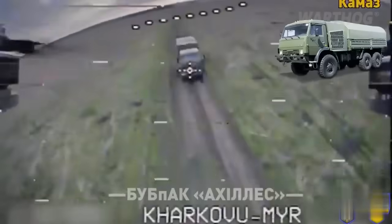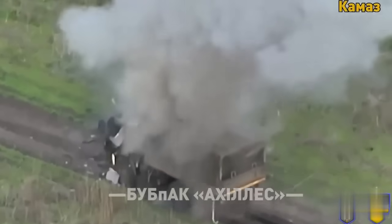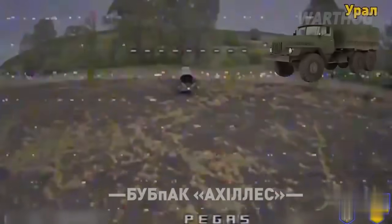Drone pilots from the 92nd Assault Brigade continue their hunt. This time they destroyed a tank, an artillery system, and other weapons of the Russian army.